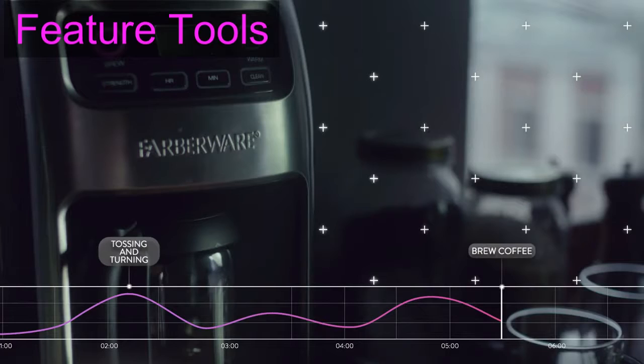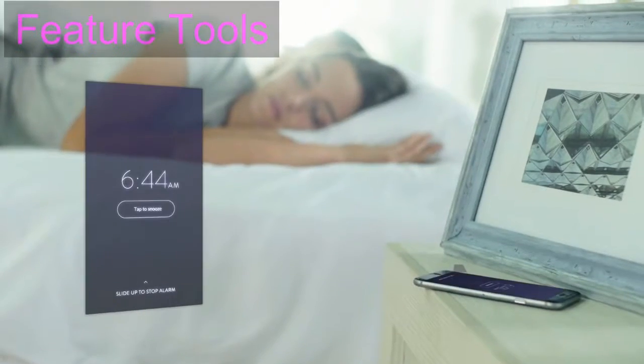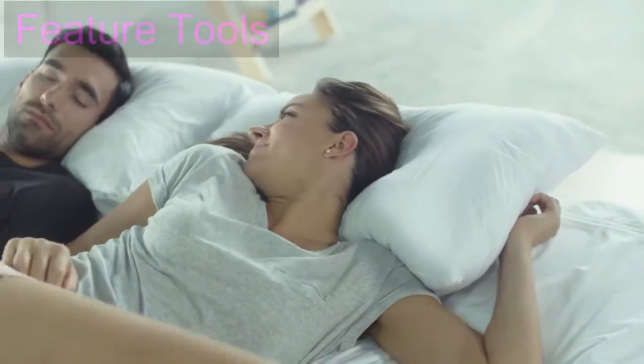8 makes sleep smarter. Our science applied to your life to show how your nights impact your days.